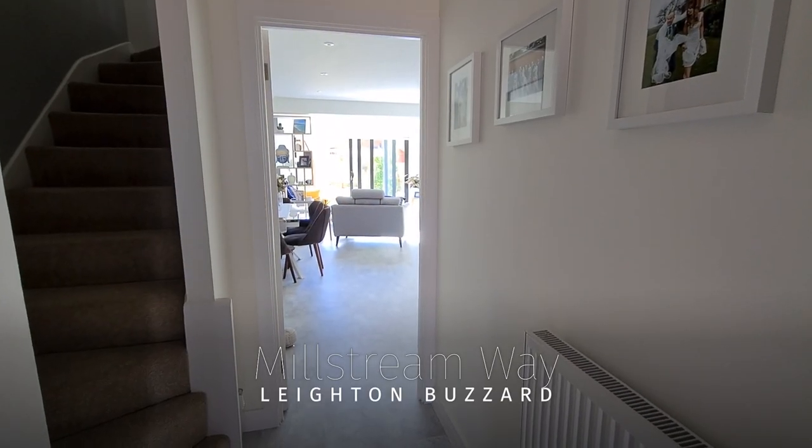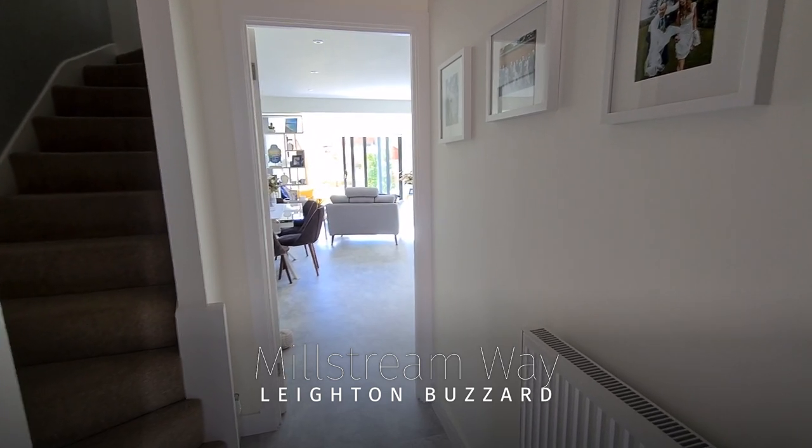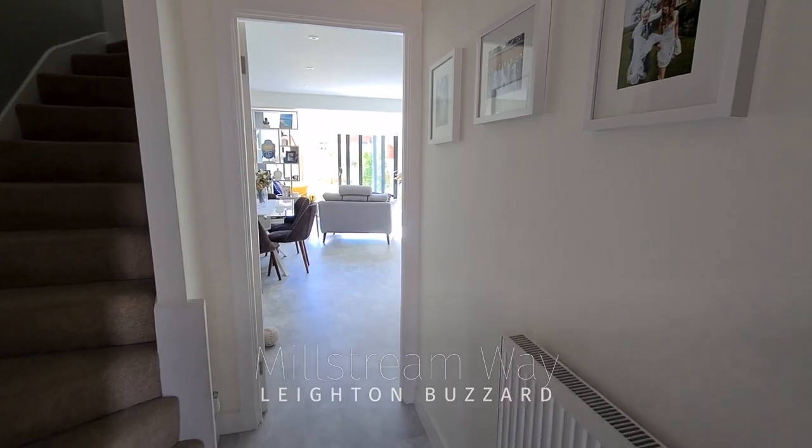Welcome to Millstream Way in Leighton Buzzard. If you're looking for a three-bedroom family home, look no further than this absolutely stunning property. So let's take a little look inside and see what we've got.